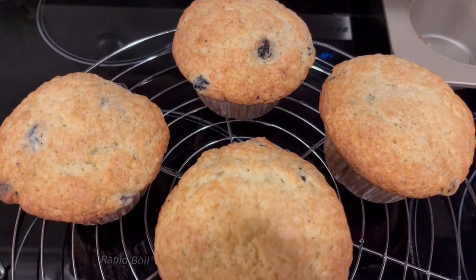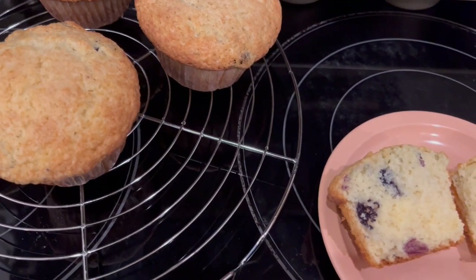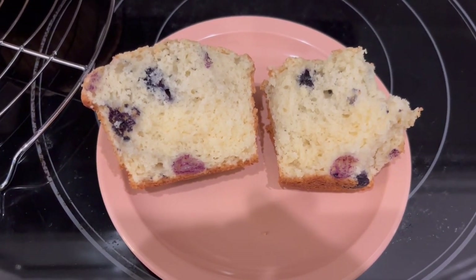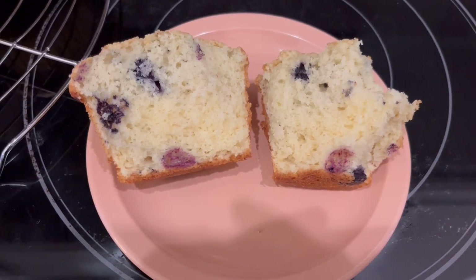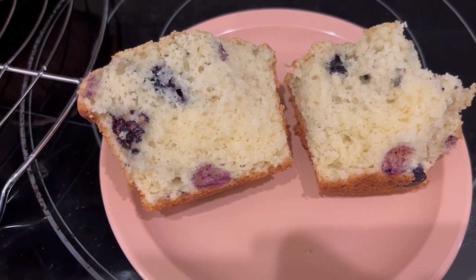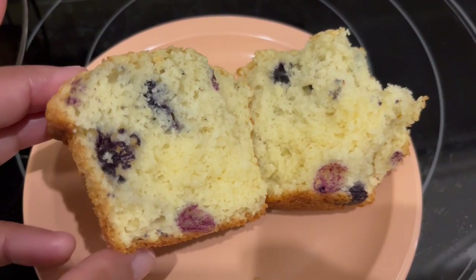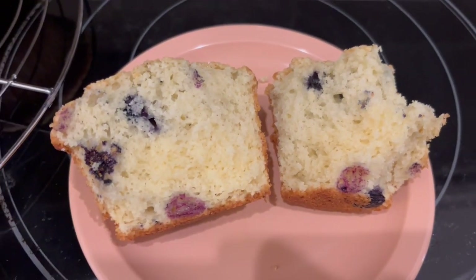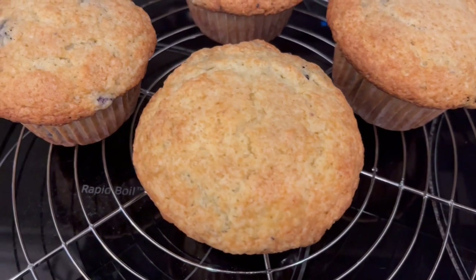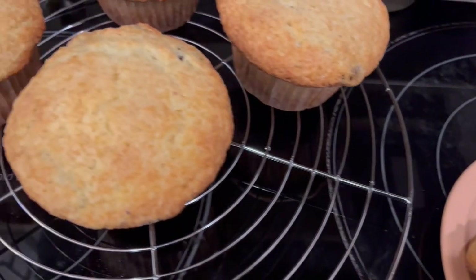Here are the muffins - I baked them for 30 minutes at 350, since I usually don't bake at the package-directed 400 degrees. Howard thought they were okay but didn't think they tasted very sweet - I'll agree with him, they don't taste very sweet, but that's not necessarily a bad thing. The batter was very thick, kind of like a pound cake batter. There's not a lot of blueberries in there, but the blueberries are much bigger than you'd find in a traditional boxed blueberry muffin mix.